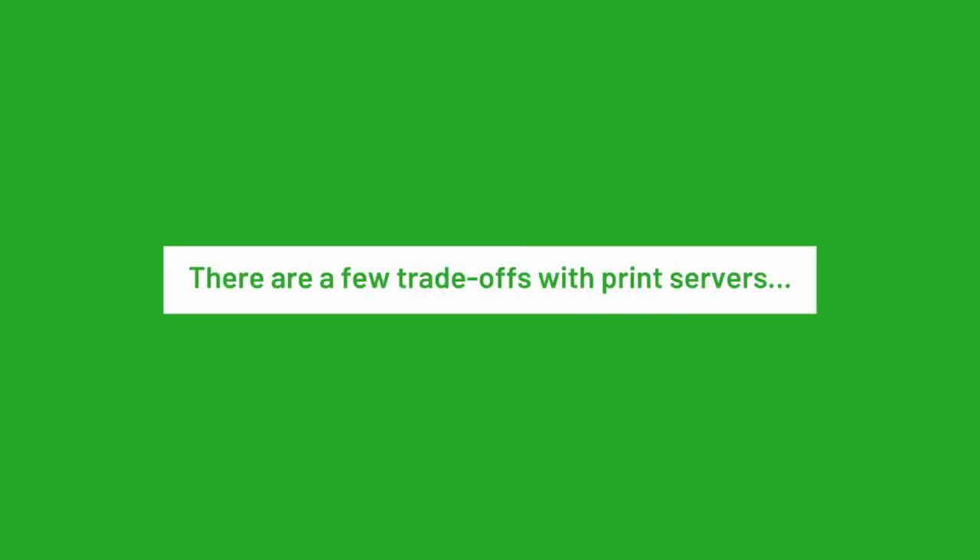There are a few trade-offs with print servers. You need dedicated IT expertise to regularly maintain, update and service print servers. They also can be a single point of failure — if the server goes down, so does your printing.